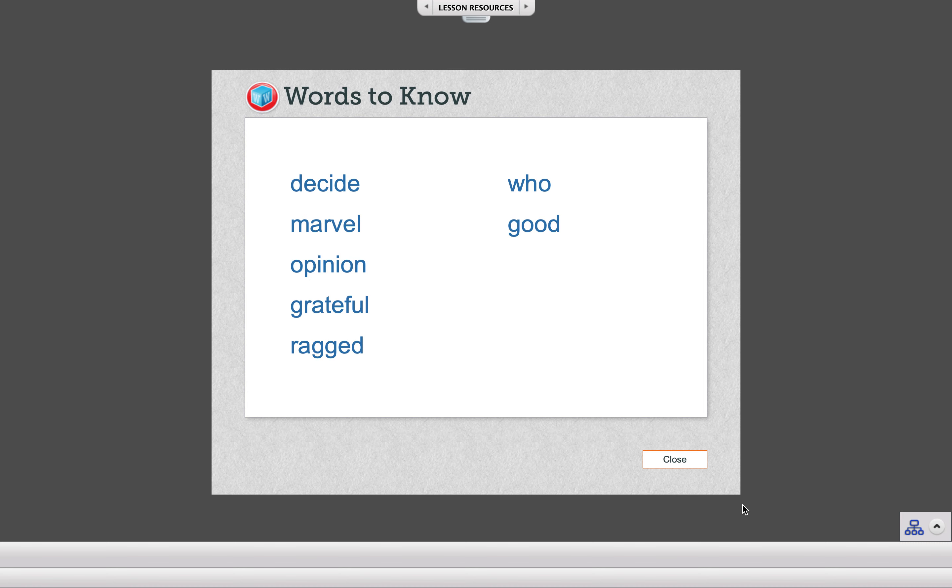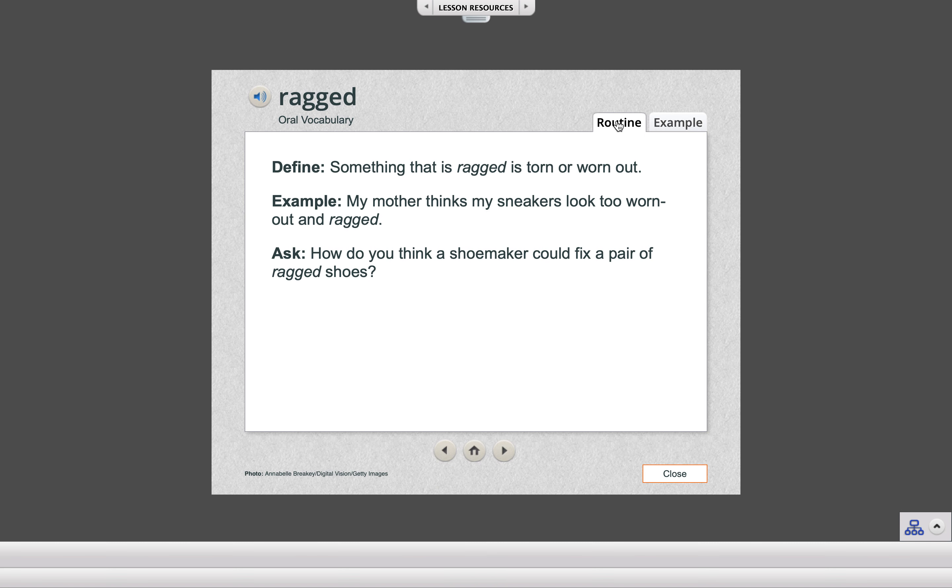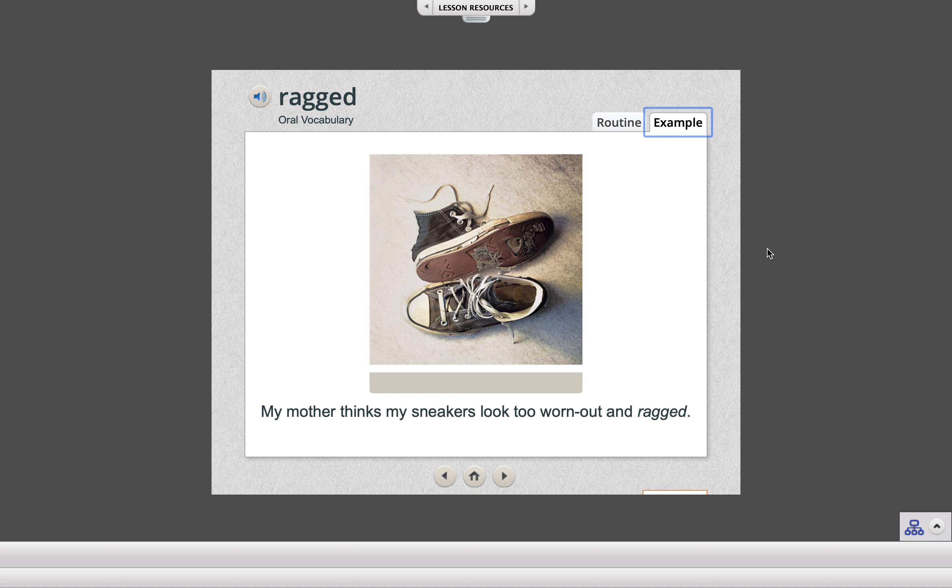Let's look at our last vocabulary word for the week. The word is ragged. My mother thinks my sneakers look too worn out and ragged. Something that is ragged is torn or worn out. The shoes in this picture definitely look old and ragged. How do you think a shoemaker could fix a pair of ragged shoes?